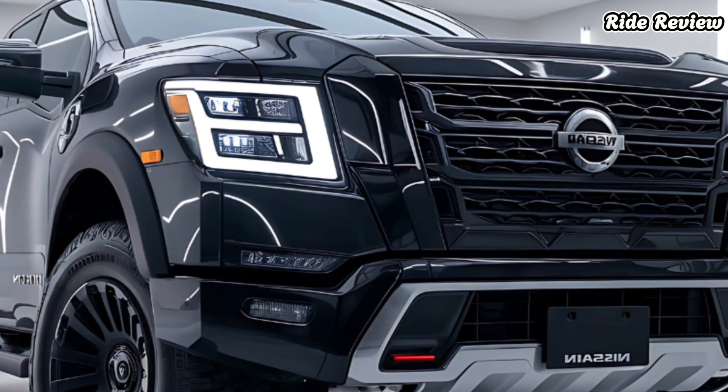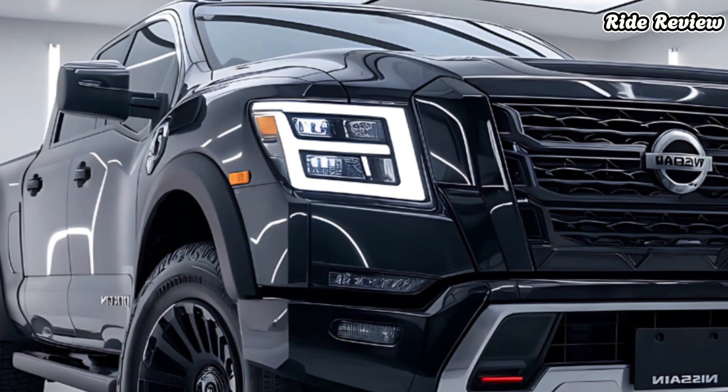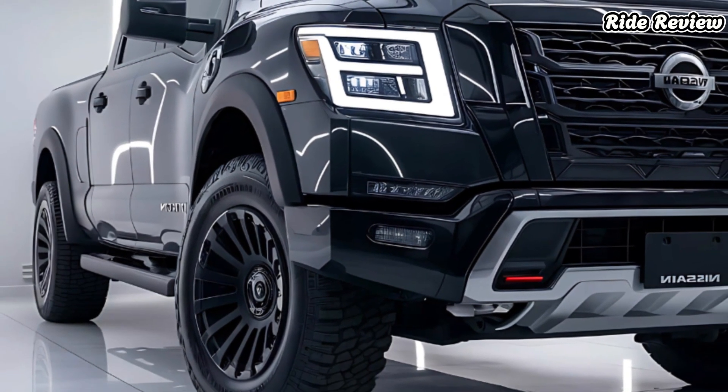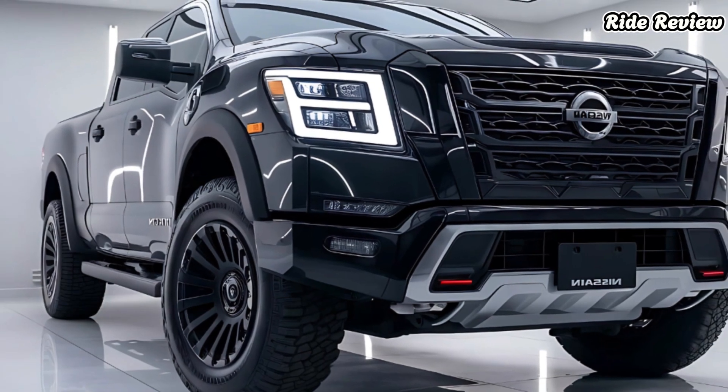Inside, the 2025 Titan impresses with its focus on comfort and technology. The zero gravity seats offer exceptional support for long drives, and the cabin is remarkably quiet thanks to advanced acoustic glass and insulation.